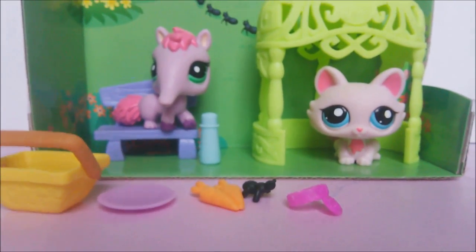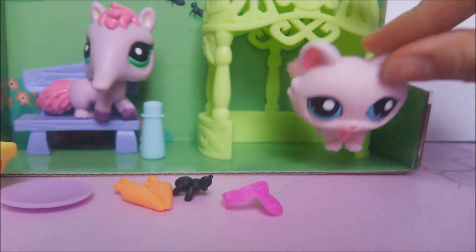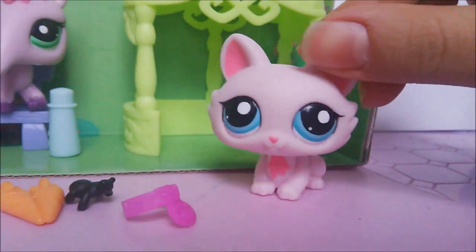Ta-da! Here they are out of their package and they look so cute. So let's start with the contents of it. We have this cute, adorable cat.